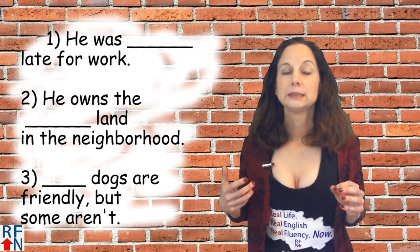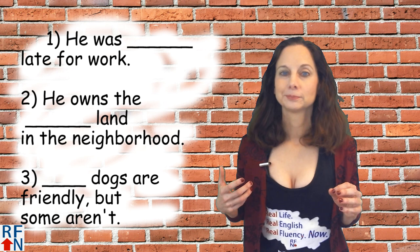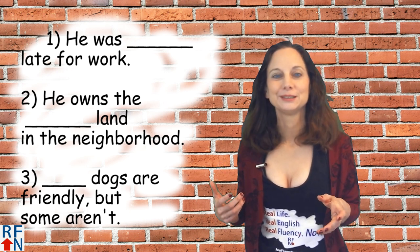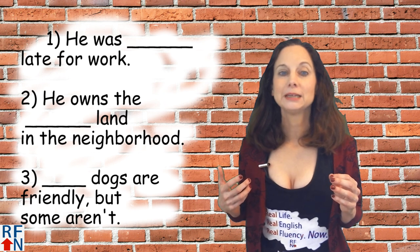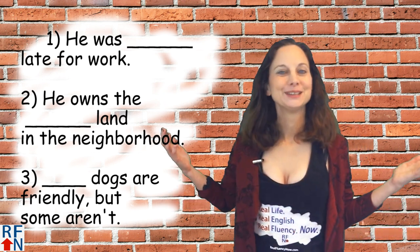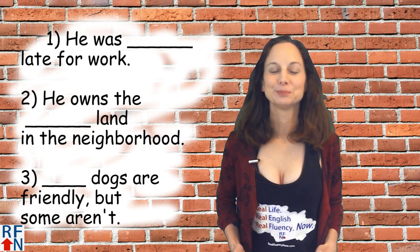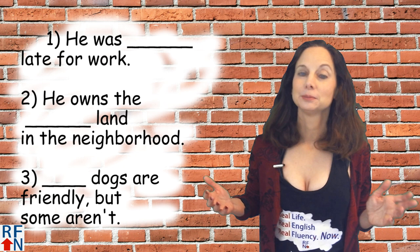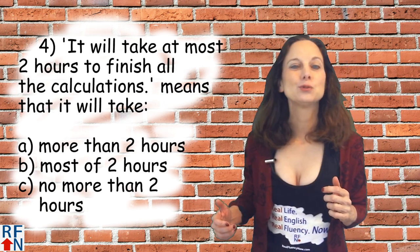Number one: He was blank late for work. Number two: He owns the blank land in the neighborhood. Number three: Blank dogs are friendly, but some aren't.